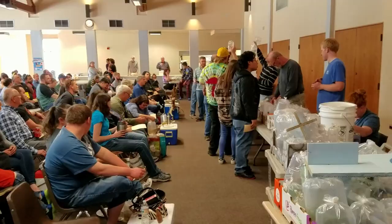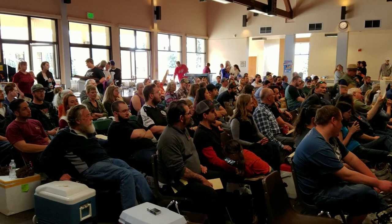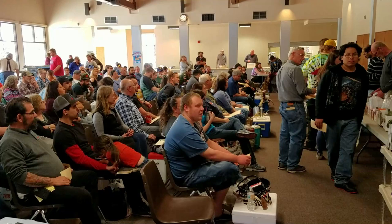Bidding starts at $18. Bidding goes: 18, 19, 20, 21, 22, 23, 24, 25, 26, 27, 28, 29, 30, 31... sold for $30, bid number 50.